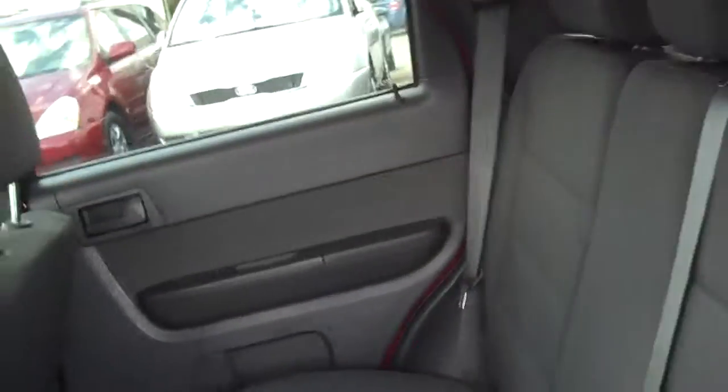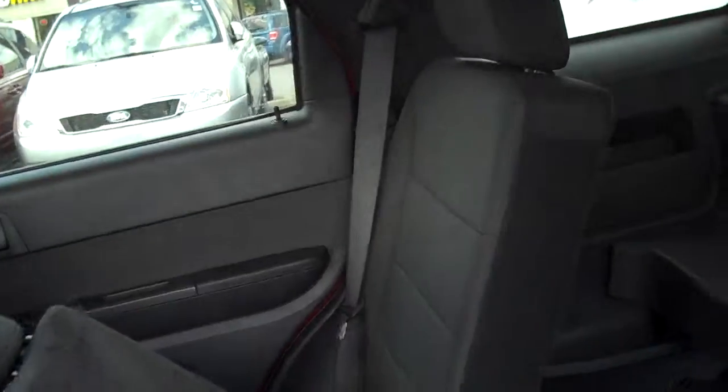Going through the back here you do have lots of headroom and then you also have lots of space in the back. Seats fold down with the 60-40 split and then you also have lots of room in the back.